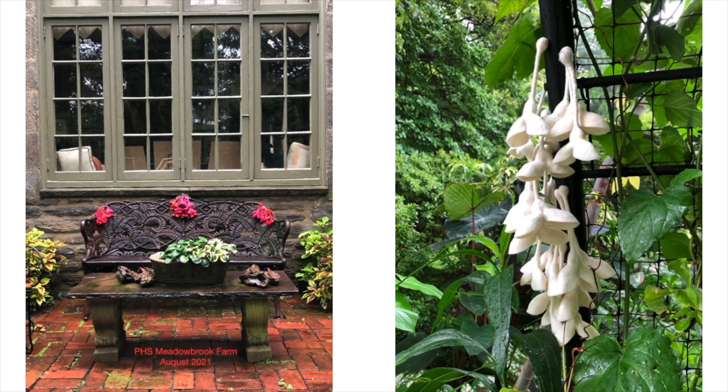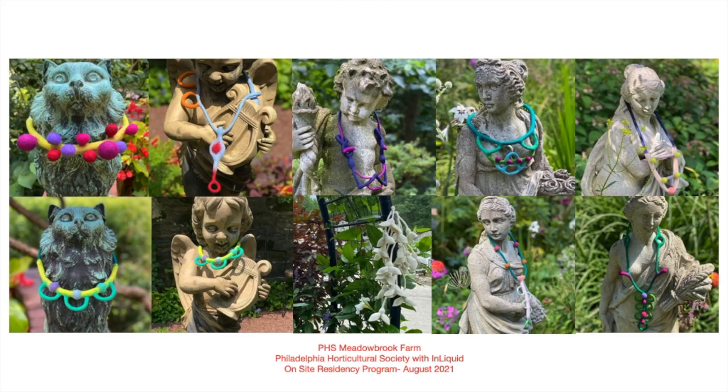In 2021, I did a residency through InLiquid with the Philadelphia Horticultural Society at Meadowbrook Farm, and my pods had a fabulous time while they were there. These are some more examples of the work that I did while I was doing that residency.